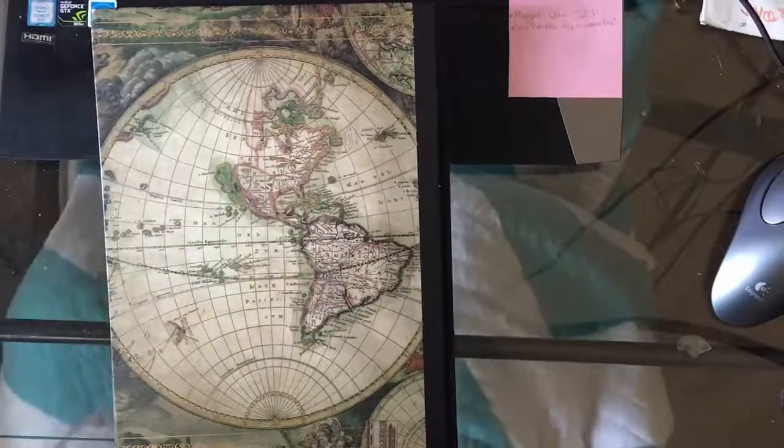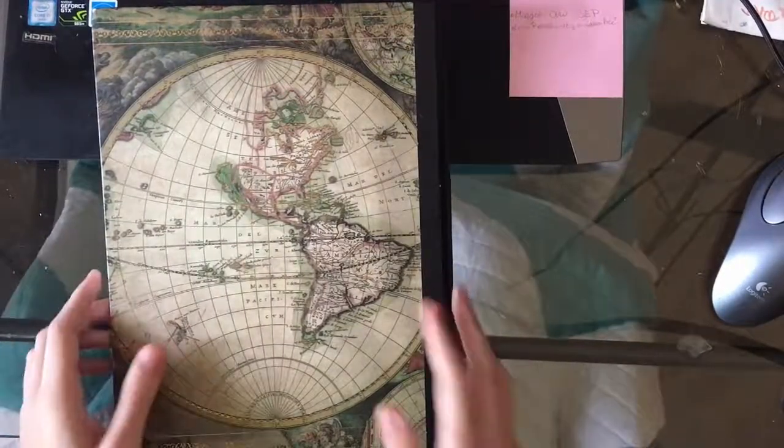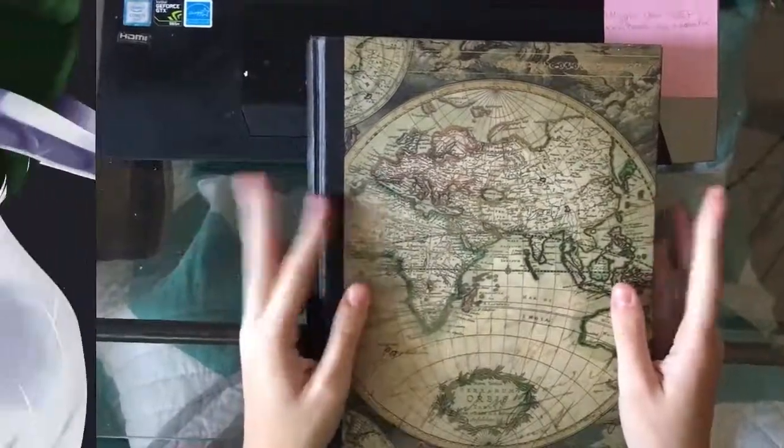Thank you for watching my sketchbook tour — I hope you enjoyed it. On to the next one!